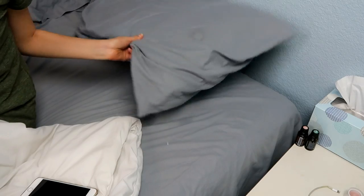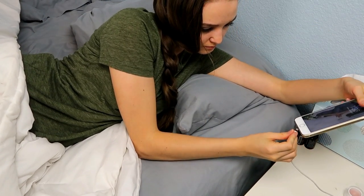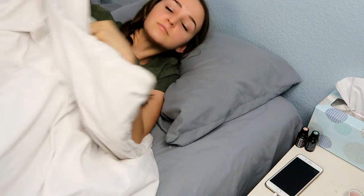Then once it's time for bed, I put my phone on the charger and make sure my alarms are set for the morning. Don't forget to like and subscribe, and thanks for watching!